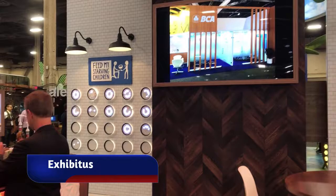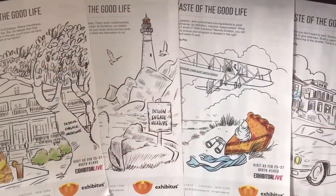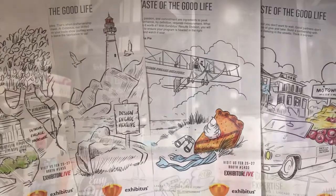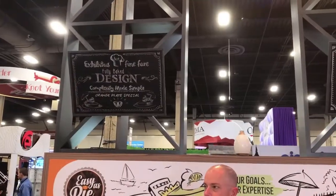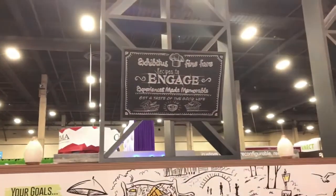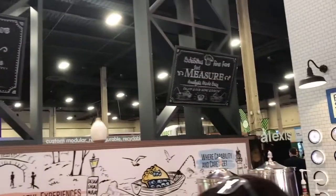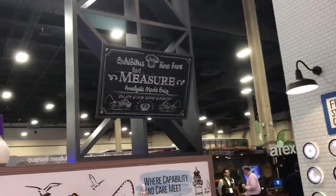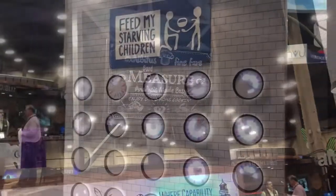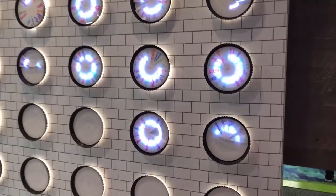Exhibitists used the theme easy as pie, complete with a hospitality bar featuring little mini pies. This tied into their recent ad campaign where the message was design, engage, and measure. They also had an interactive fundraising activity where they used acrylic pie slices to represent the number of meals given away to children.